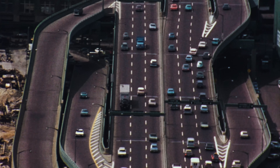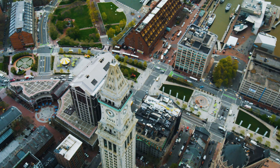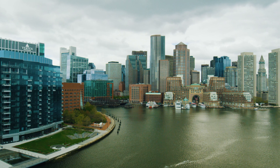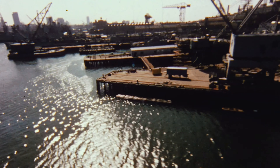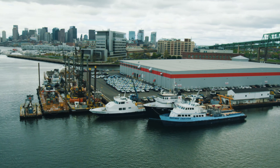Boston's downtown, once cut off from the harbor by the busy central artery, is now seamlessly linked to our waterfront by the Rose Kennedy Greenway and the Boston Harbor Walk. The port, struggling in 1969, has expanded into a growing hub for cruise ships and global shipping.